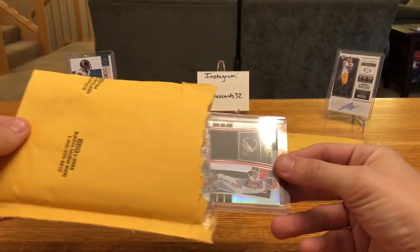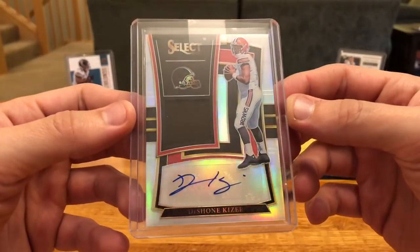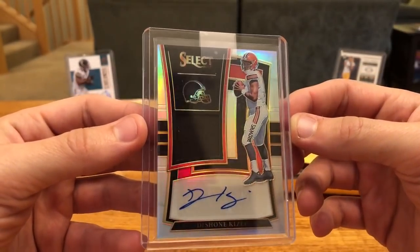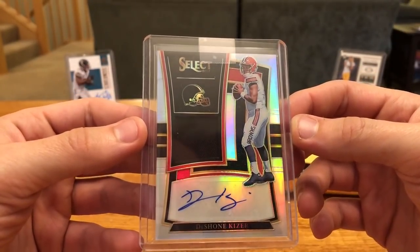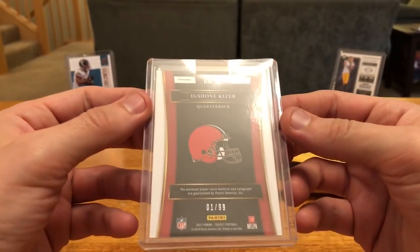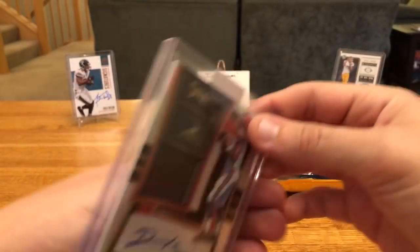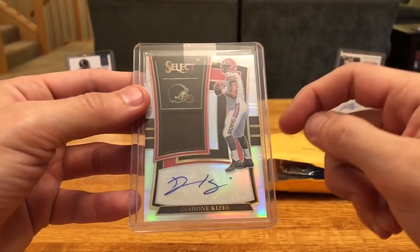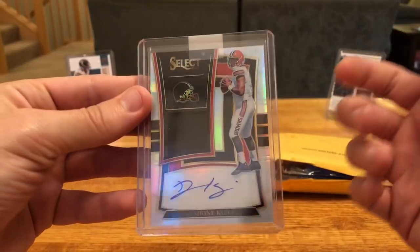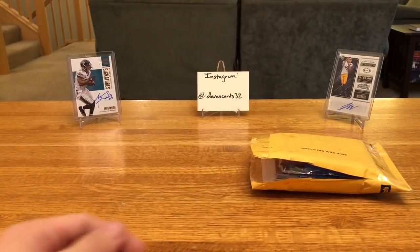And then the second redemption here — you guys saw me get this just the other month from Brothers in Cards. The first hit I've ever gotten out of Select. Deshaun Kizer jersey RPA, numbered 1 to 99, eBay 101. I got the brown patch, but it does no good now that he's on the Packers. I'm not going to complain about how quickly that came in though.